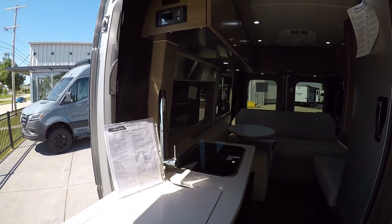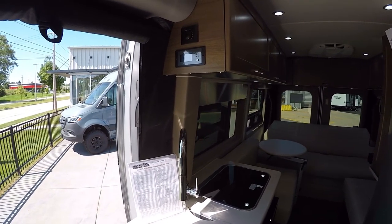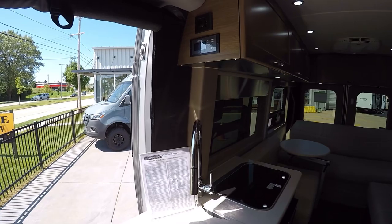You also get a five-year warranty from Pleasureway, which says a lot. You get a three-month concierge service when you buy one, so you can text or call them 24 hours and they'll be able to help you out if you have a question.